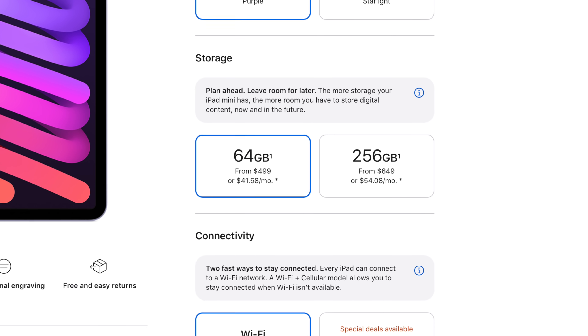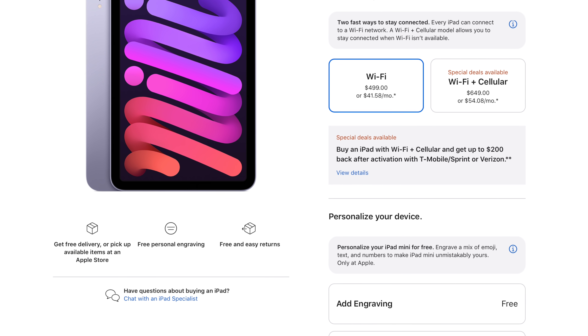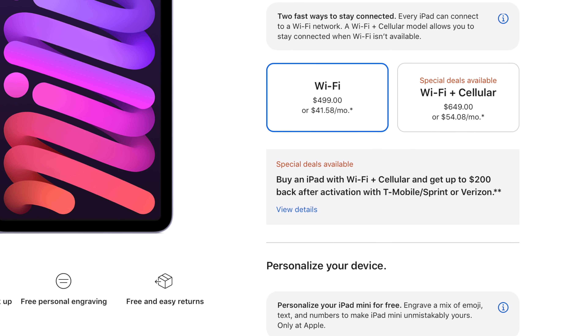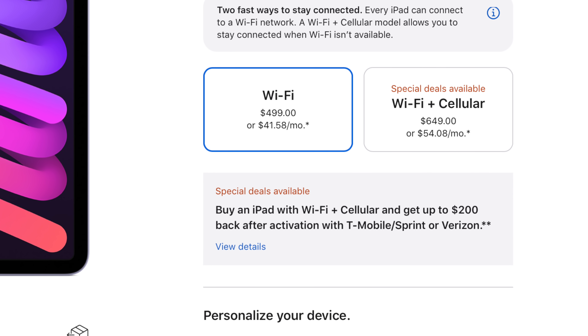You may also want to consider the cellular mini option, which could kind of turn the iPad mini into an even bigger iPhone 13 Pro Max. Just be warned that getting the cellular version adds $150 to the cost, making this already expensive iPad mini even more expensive.